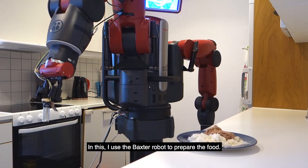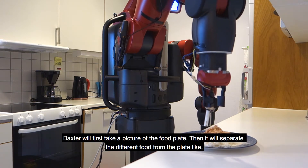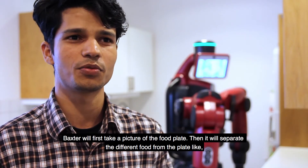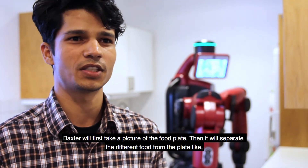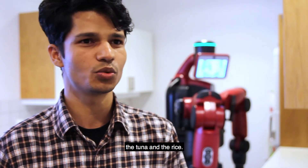In this I use the Baxter robot to fix the food. The Baxter robot first will take a picture of the food plate, then it will separate the different food items on the plate, like tuna and rice.